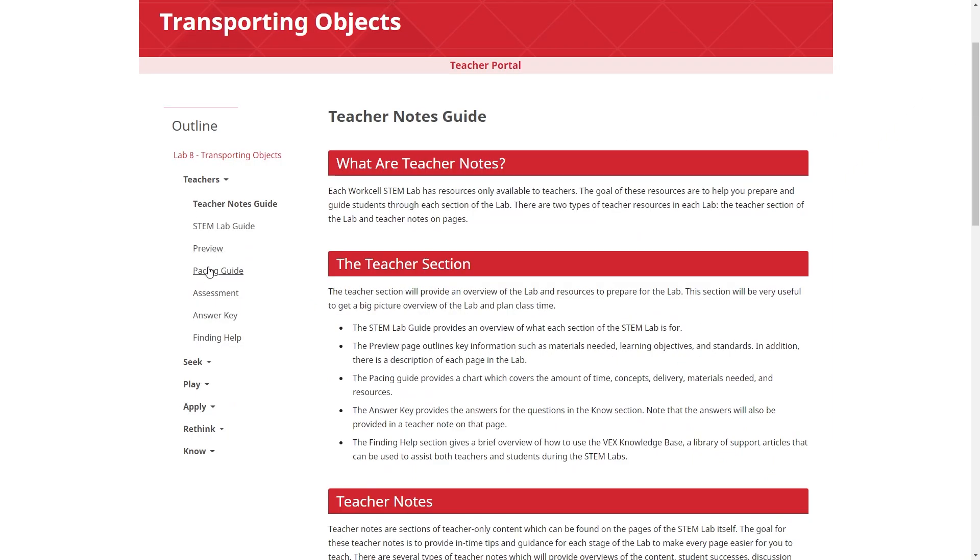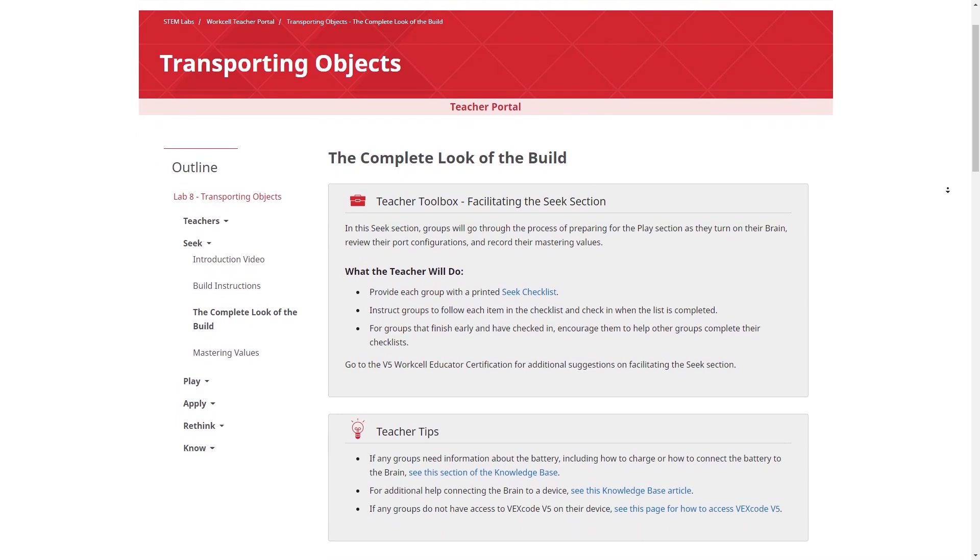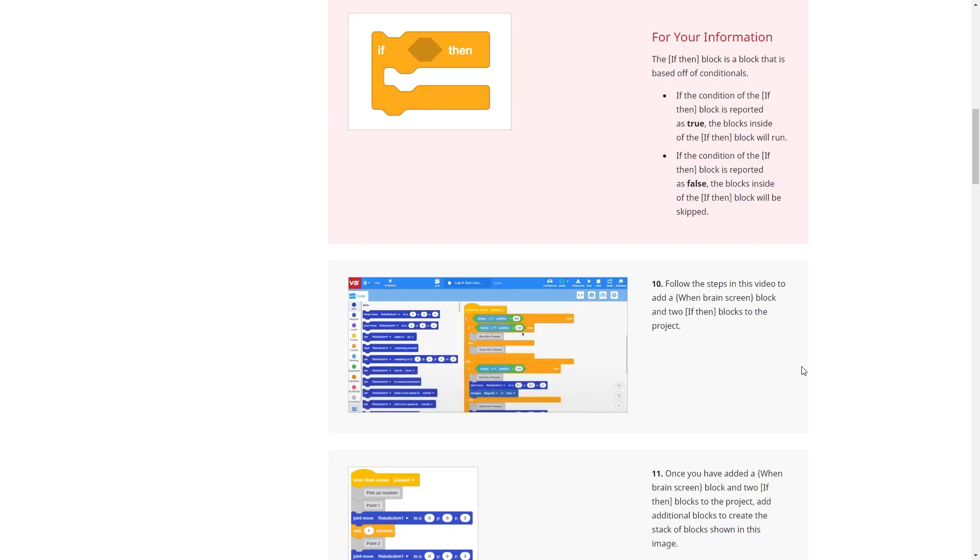The Teacher Portal contains instructional planning and support that includes teaching guides, strategies for differentiation, integrated teacher notes, and more.